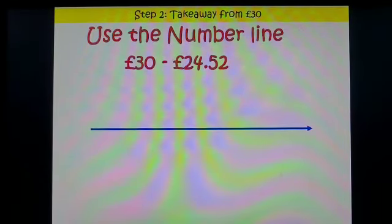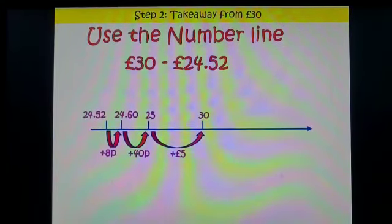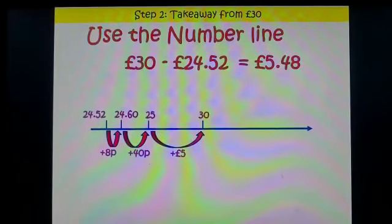Step two: I need to take away how much it cost me for four adult tickets from my £30. I'm going to use a number line for this. I start at £24.52 and I need to go up to the next ten, so I add 8p — that takes me to £24.60. Now I need to go up to the next pound, which is £25, so I add 40p. Then it's a quick jump of £5 to get me to £30. I add up the amounts across the bottom: £5 add 40p is £5.40, add 8p is £5.48. I have £5.48 left to spend on child tickets.